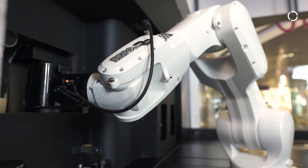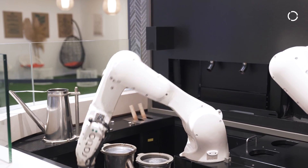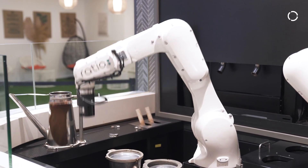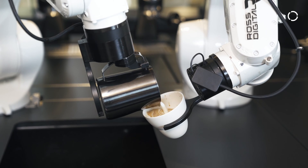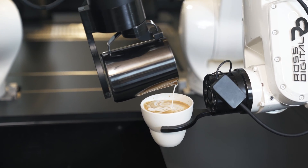The enjoyable part is being able to see how it does every single step — how it measures out all the ingredients. Especially with the glass panel, you can see how it goes from one step to another, and how it can even do the latte art, which was quite interesting to watch.